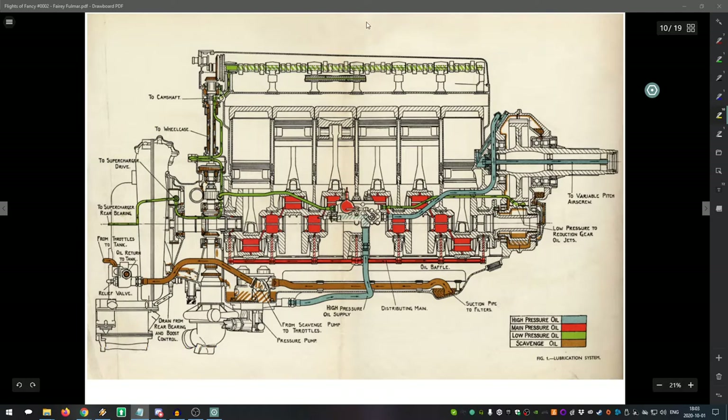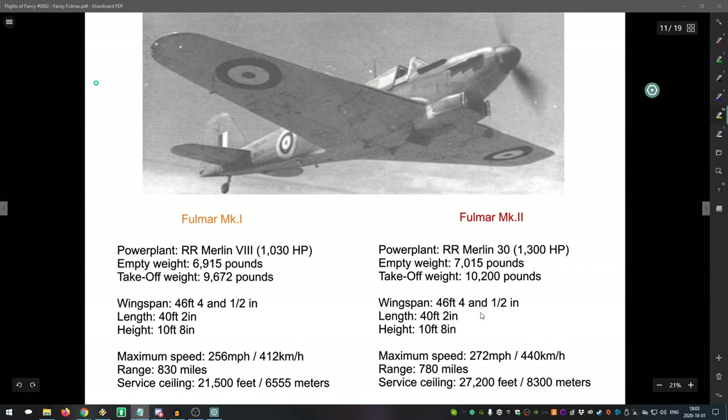Here is an image of a Merlin engine — believed to be a Merlin 3 — showing just how complex these machines are, with the variable pitch airscrew, oil lines, fuel systems and more. Getting back to the Fulmar once more: the Fulmar Mark 1 gets that Merlin 8 with 1,030 horsepower.